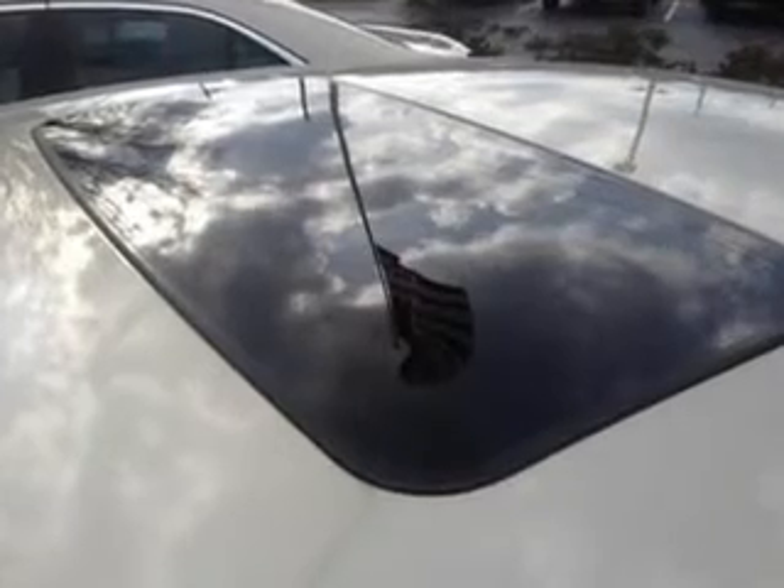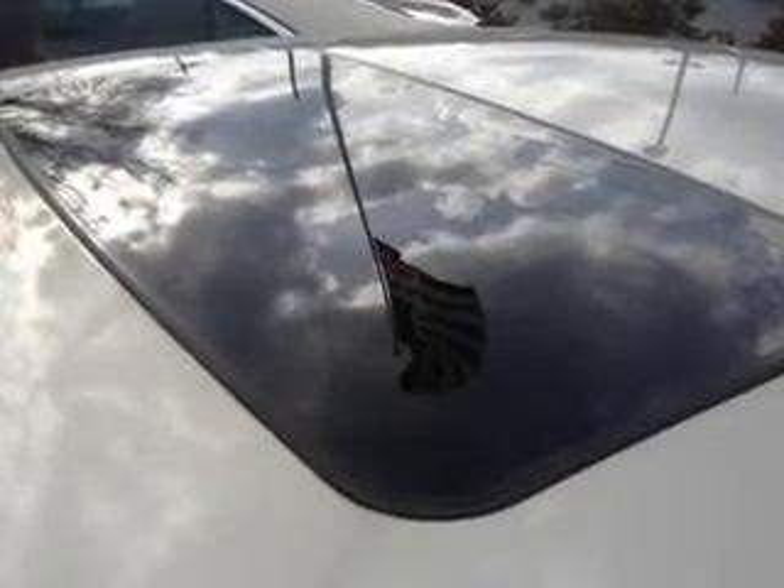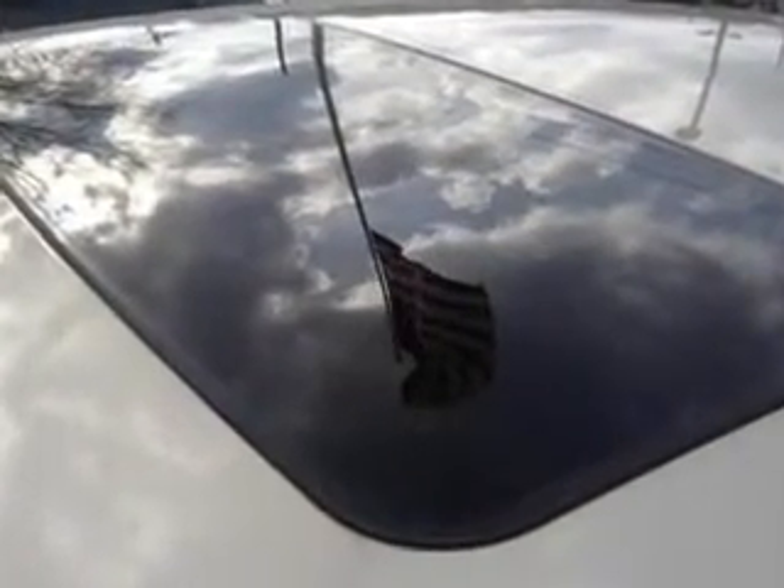Further highlights include Heated Exterior Mirrors with Integrated Turn Signals, Memory Settings for Exterior Mirrors, Electronic Brake Force Distribution, and much more. Enjoy the drive and have peace of mind in this 2014 Cadillac ATS.